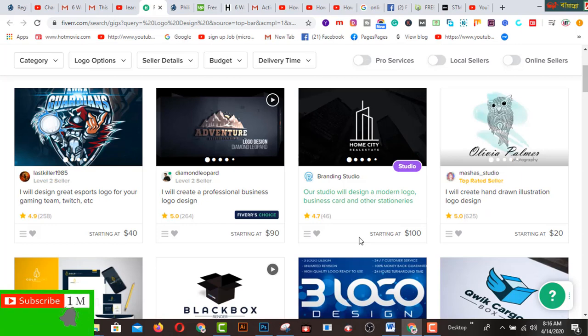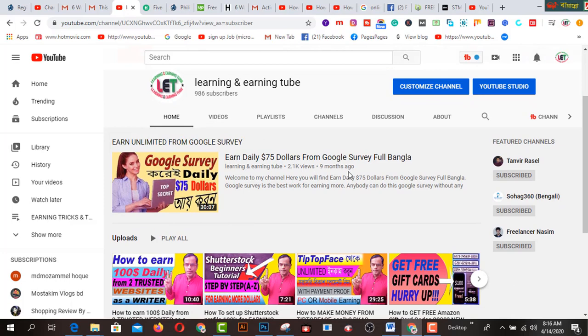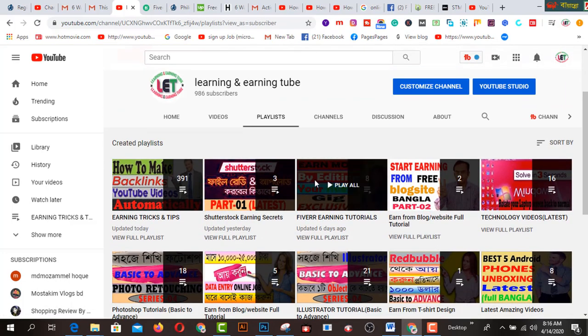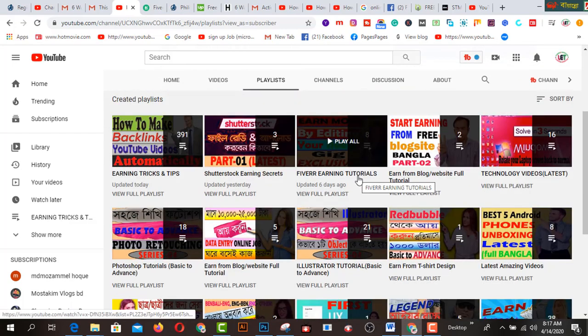So what will you do before starting your journey as a freelancer? I strongly recommend starting your journey on Fiverr.com. I've uploaded many videos on Fiverr.com — if you click on this playlist, you will watch all types of Fiverr-related videos on my YouTube channel, so watch those before starting your journey.